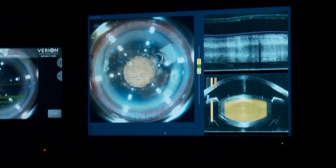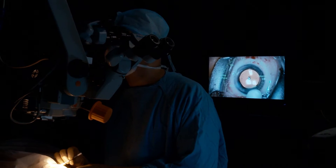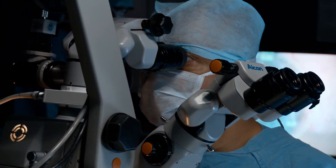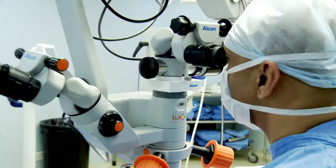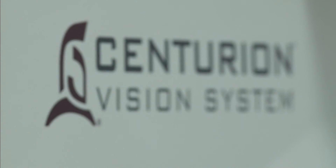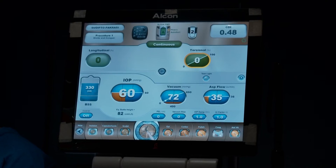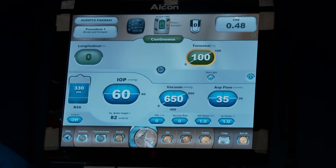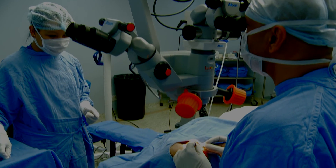The LensX cuts the cataract into small parts, allowing easier and faster removal. It not only ensures low pressure on the eyes but also reduces the time duration for cataract removal without compromising the patient's comfort. At the next machine, the Centurion, corneal cuts are opened and the fragmented lens is emulsified. This step of surgery is performed on the Luxor LX3 microscope.